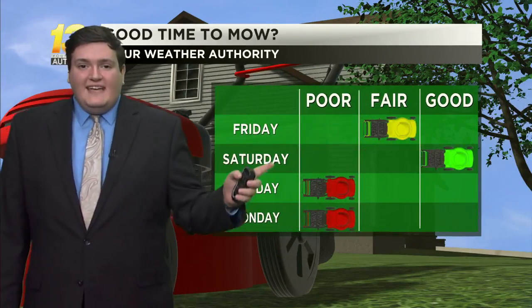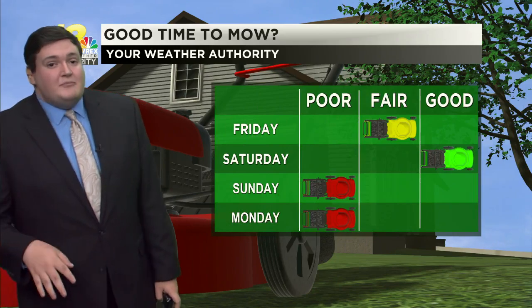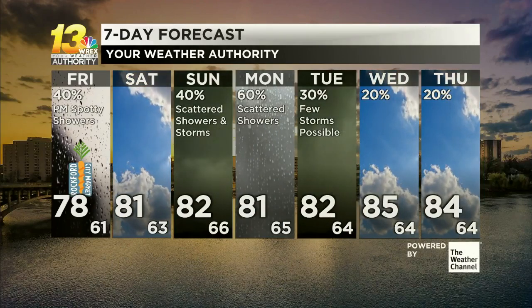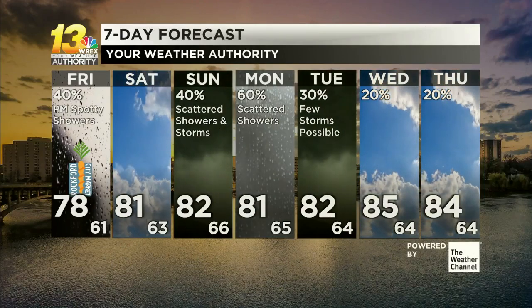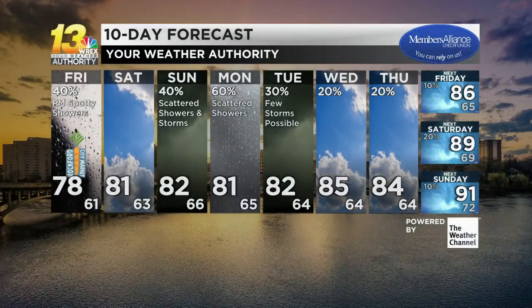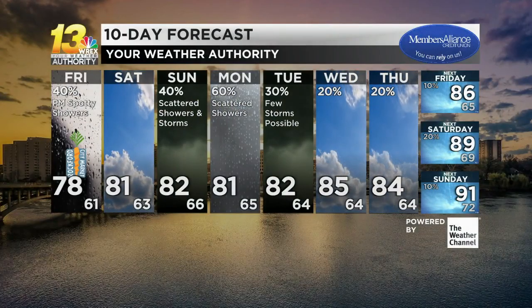So if you're looking for a good day to get the lawnmower out and get some yard work done, today and tomorrow are probably your best days — just watch out for those stray showers today before that rain and thunderstorm activity rolls in Sunday into Monday. Temperatures stay in the 80s throughout next week, and in your most accurate 10-day forecast, we'll notice those temperatures keep on climbing. We could be knocking on the door of 90 one week from today.